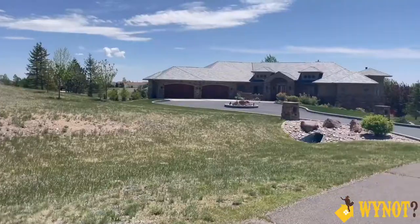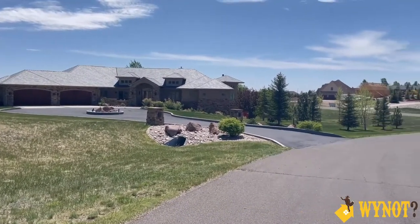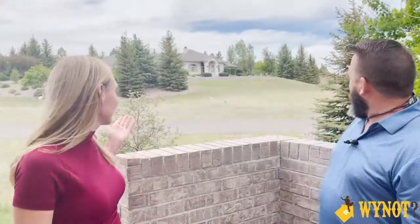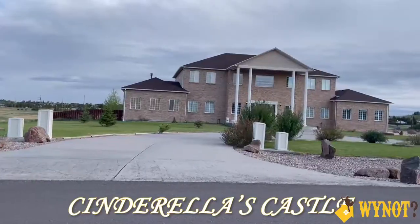With houses that big you must need a pretty good size lot. The lot sizes here in Mustang Ridge range from about 1.5 to 2.5 acres. Is there any unique architecture in the neighborhood? Absolutely — the residents of Mustang Ridge often like to express themselves with the architecture of their homes. We have a wide variety ranging from the stately and subdued, like this beautiful house behind us, to unique homes with affectionate nicknames like the Dog House and Cinderella's Castle.